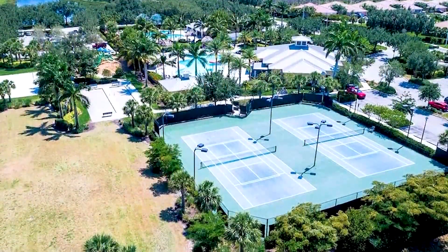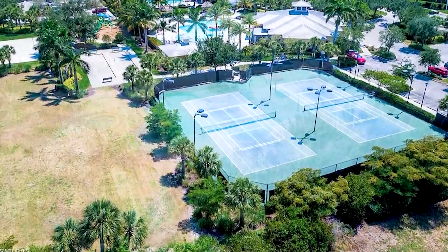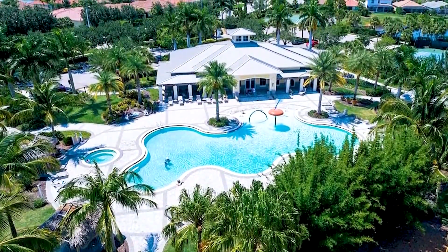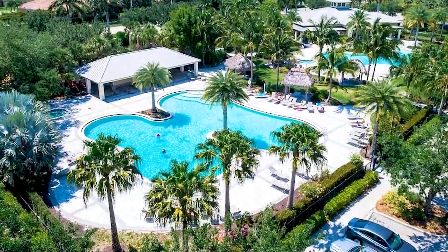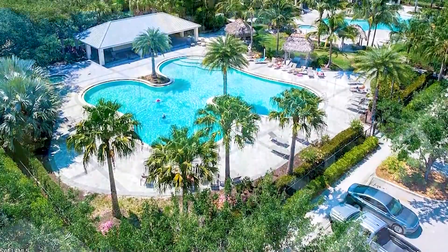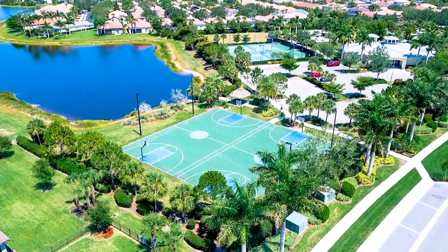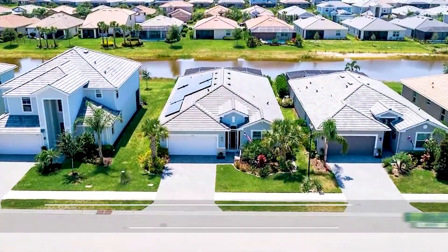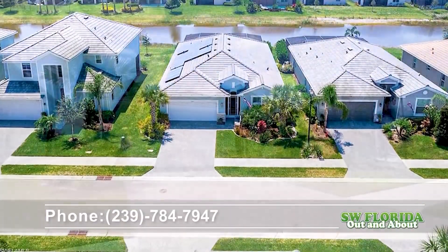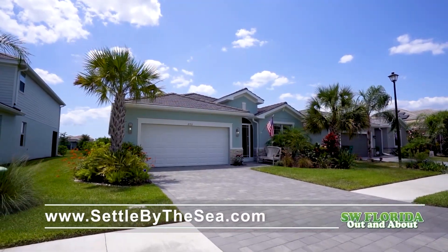If 2153 Clementine Street fits your criteria, give me a call. My name is Deb Gardner with Premier Plus Realty and it would certainly be my pleasure to assist you with buying or selling in Southwest Florida. I would love the opportunity to serve you with diligence, promptness and high ethical standards. I can be reached at 239-784-7947 or check out my website at SettleByTheSea.com.